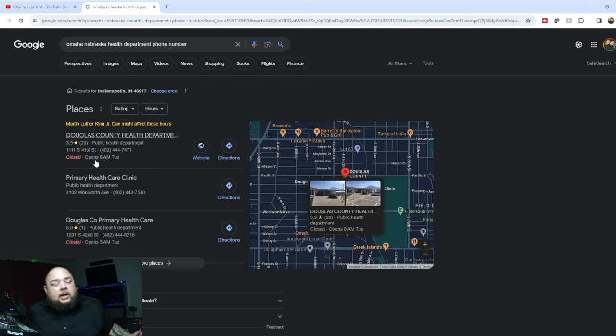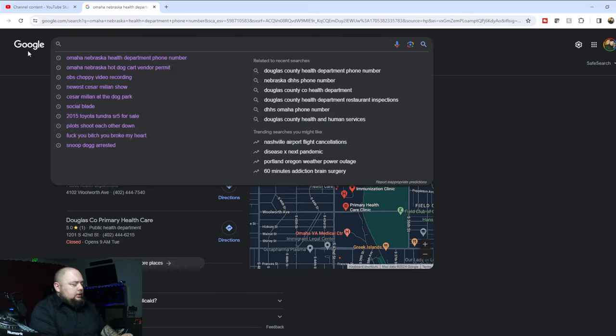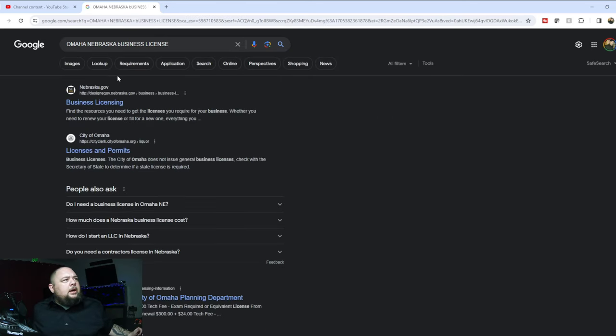You can also search 'Omaha Nebraska business license' and get Nebraska.gov business licensing and the City of Omaha licenses and permits — the top two results. Those will give you all the information you need, including contact info and phone numbers. If the applications aren't available online and you have to go pick them up somewhere, you'll find all of that information here. Anything and everything you need to know is on Google.